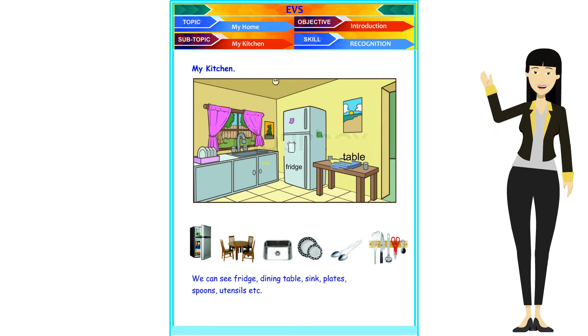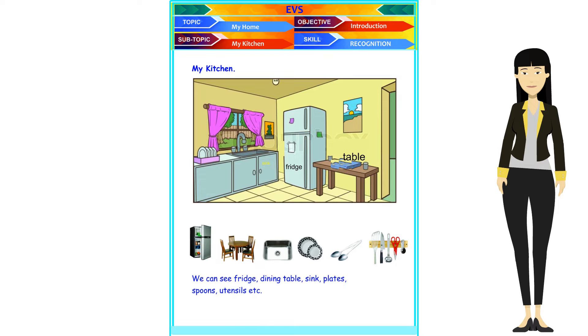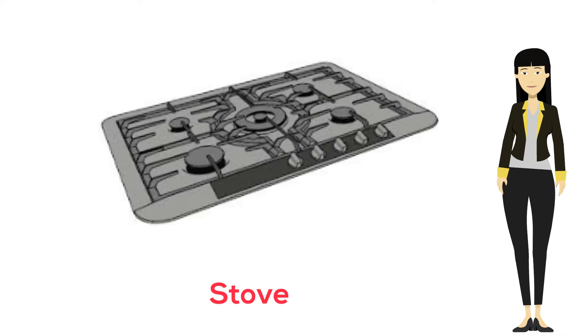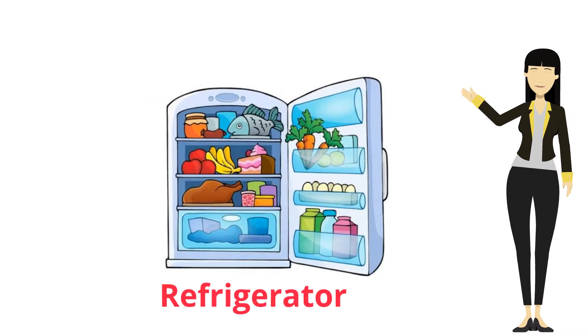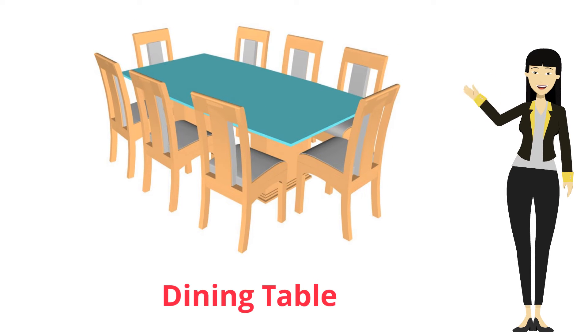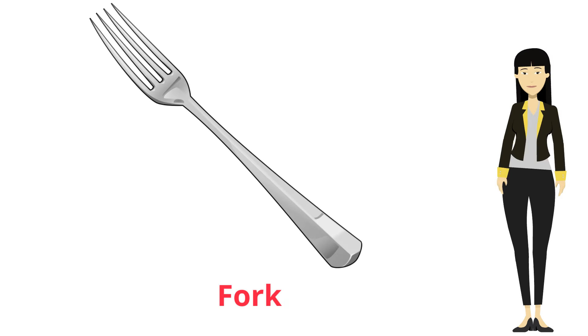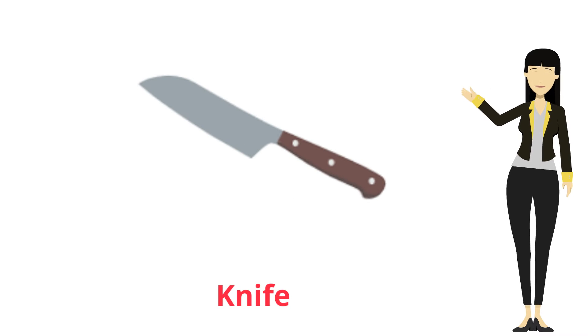This is the kitchen. There are a stove, a refrigerator, and a table. There are dishes, spoons, forks, and knives on the table.